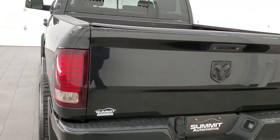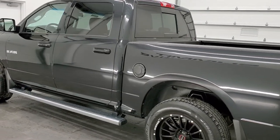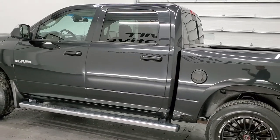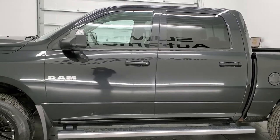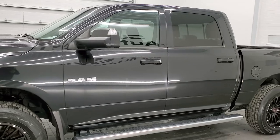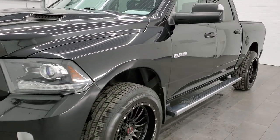This 2016 Ram 1500 has the 5.7 liter V8 Hemi engine. This truck has been fully safety inspected by our service shop, has a fresh oil and filter change, all the fluids have been checked and topped off, and this truck is 100% ready to go.